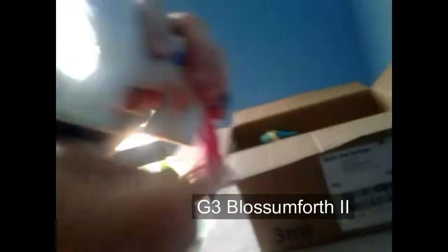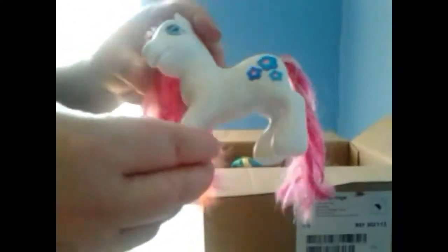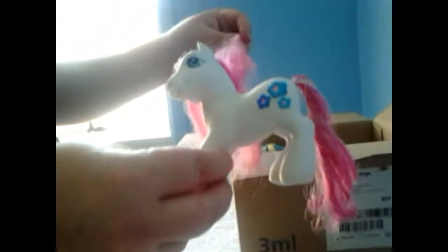Then we've got another G3 pony. She has got some marks on her but being white she's a bit dirty, but she can easily be cleaned. She's got pink hair with some glittery shiny things inside. We don't have very good lighting at the moment — we're going to upgrade our equipment next year. She's got flowers for a cutie mark and I'm not sure what her name is but I will put it in below.